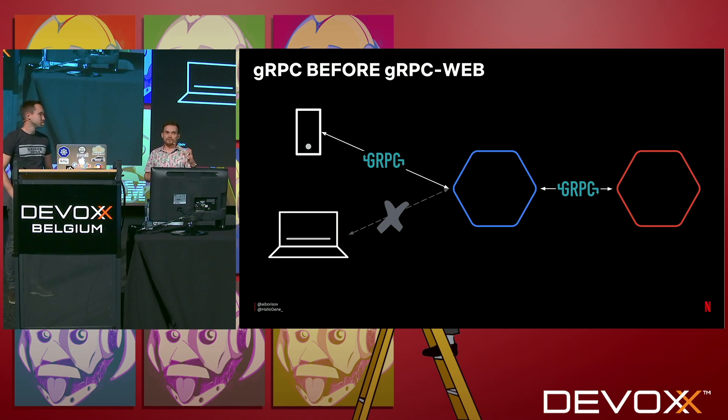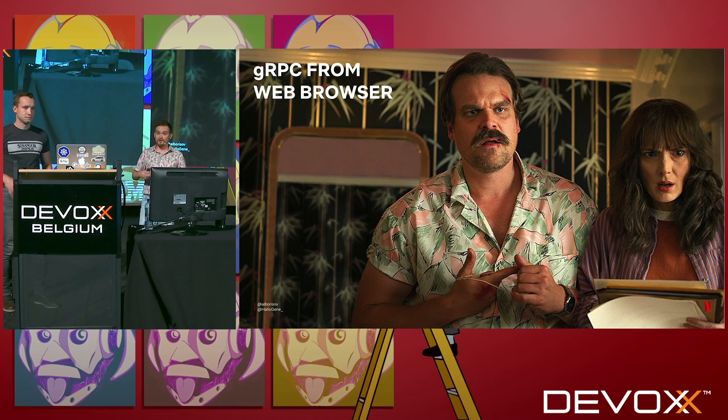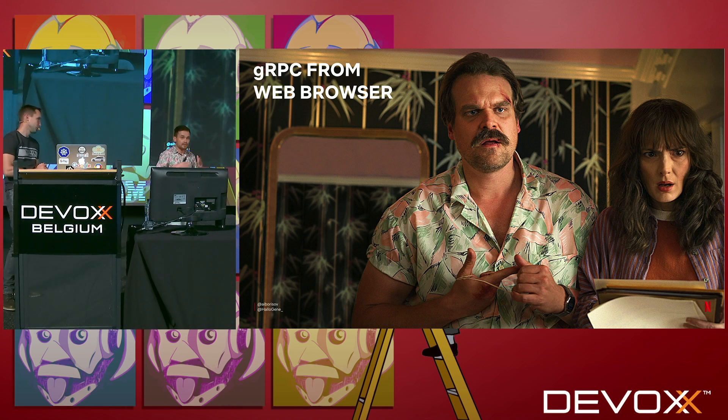When gRPC was released — it was open source back in 2015 — it was mostly a back-end to back-end communication framework. You could also use it for back-end to mobile. But there was no way to use gRPC to call gRPC APIs from the browser, from JavaScript clients. gRPC became generally available back in 2016.